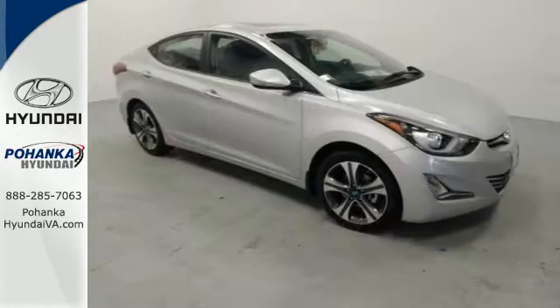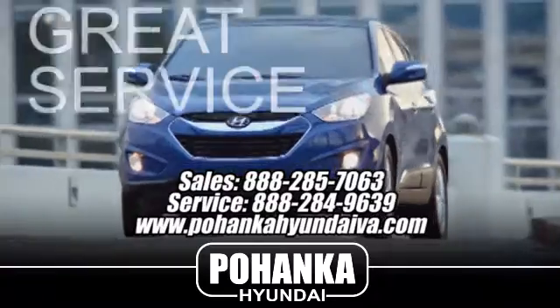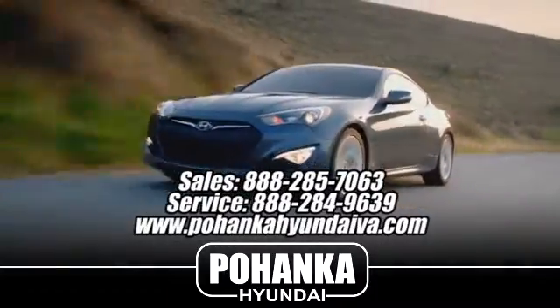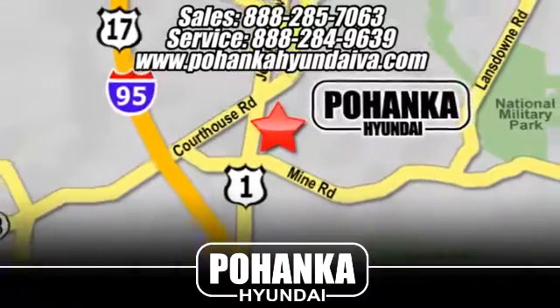Don't just sit there, get up and go in this Elantra. Great service, great selection, and low prices — that's why Pohenka Hyundai of Fredericksburg is a great place to buy a car. Take I-95 to exit 126, then north one mile on Route 1.